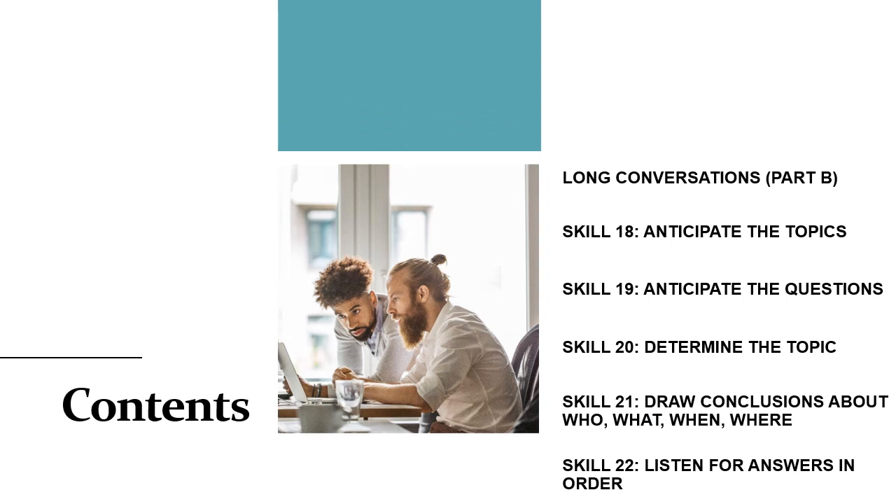This video will include six subtopics. The first one is about the short description of long conversations, or Part B in TOEFL. The second is Skill 18, about anticipating the topics. The third is Skill 19, about anticipating the questions. The fourth is Skill 20, about determining the topic. The fifth is Skill 21, about drawing conclusions about who, what, when, and where. And the last is Skill 22, about listening for answers in order.